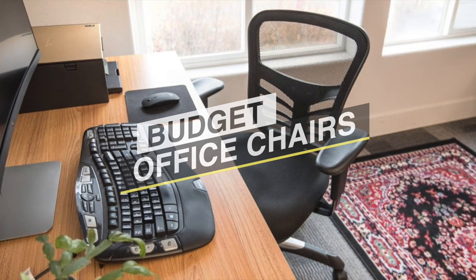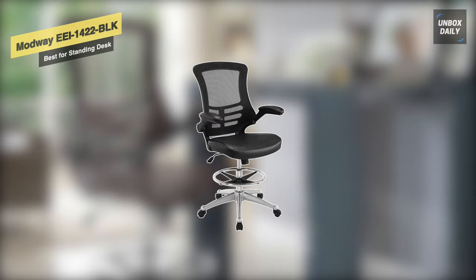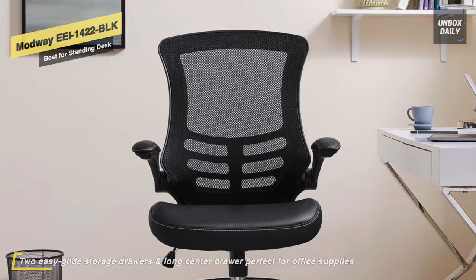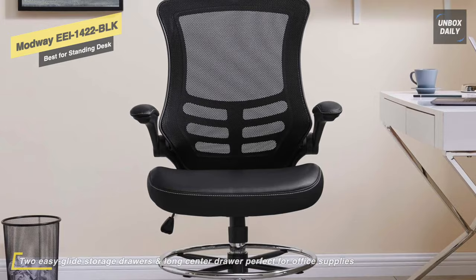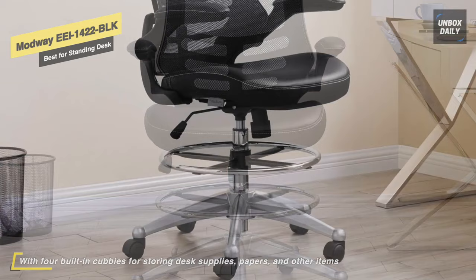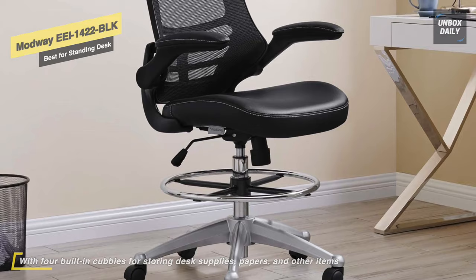Practice your guitar, architecture drafting, painting, or sewing with the all-new Modway EEI-1422-BLK Attainment Vinyl Drafting Chair, which pairs nicely with drafting tables. This counter-height high office chair has a hydraulic seat adjustment range of 22.5 to 30 inches from the ground. It features lower back lumbar support and a padded waterfall mesh seat to keep your back and thighs posture perfect, with full 360-degree swivel and seat tilt.